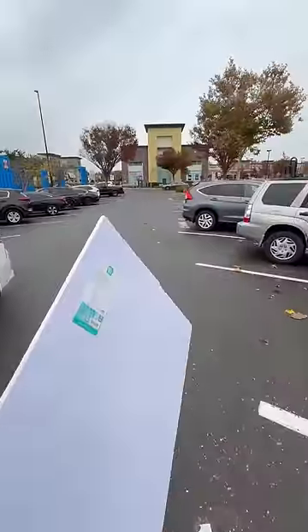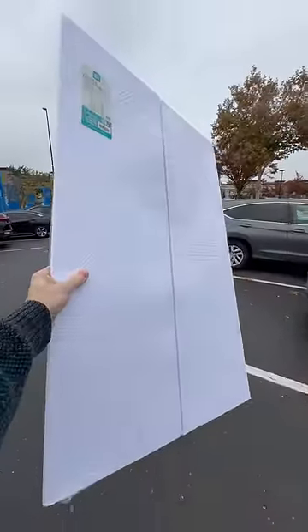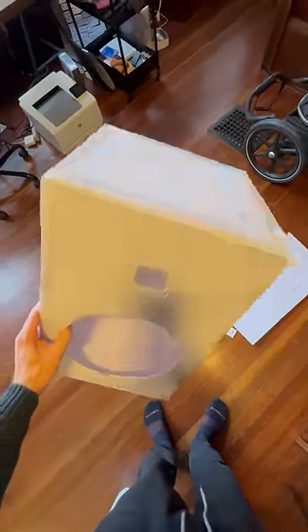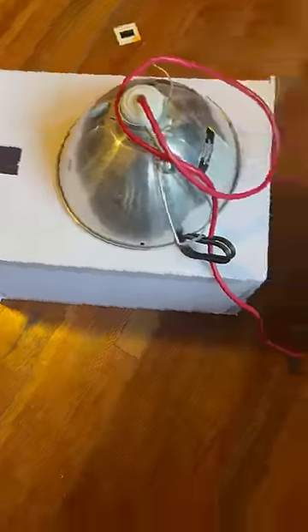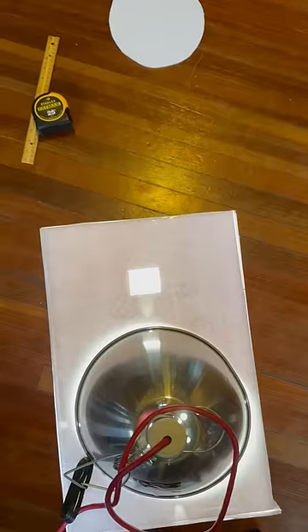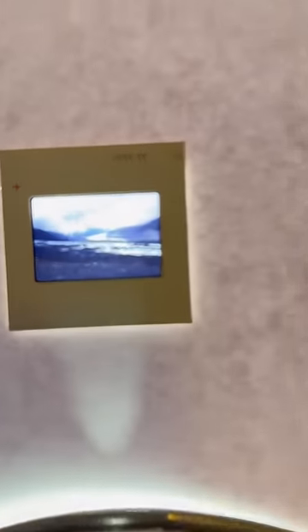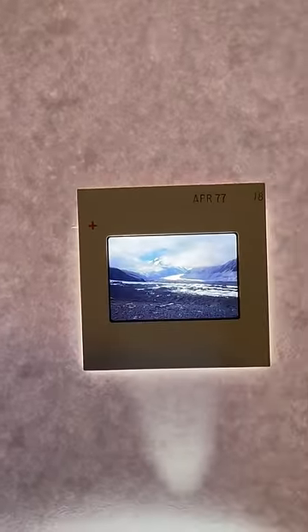But instead of buying a projector or a scanner to view the photos, I just bought this large white poster board, which I then cut up and shaped into a box with a couple of holes in it. And then I put this lamp on the box so when you plug it in, it creates a perfectly white, bright background. And when I put a slide over the smaller hole, I can bring my phone camera up close and then take high-ish quality scans of the slides.